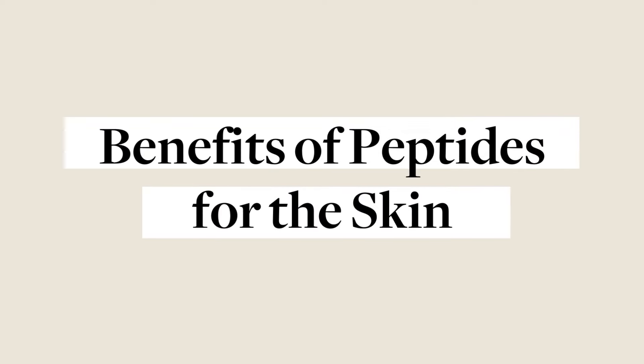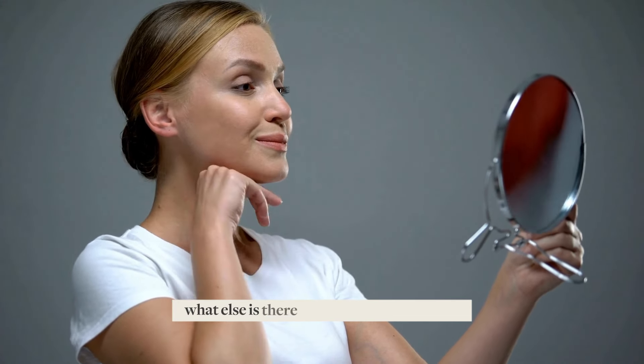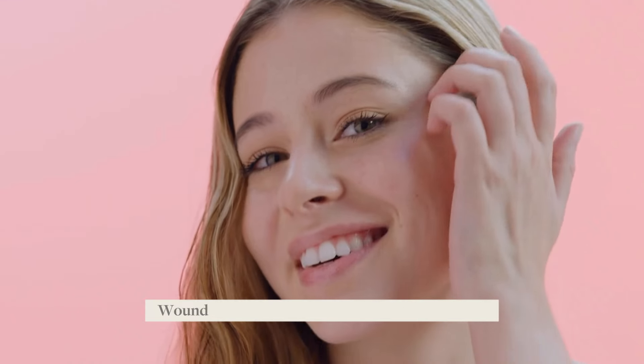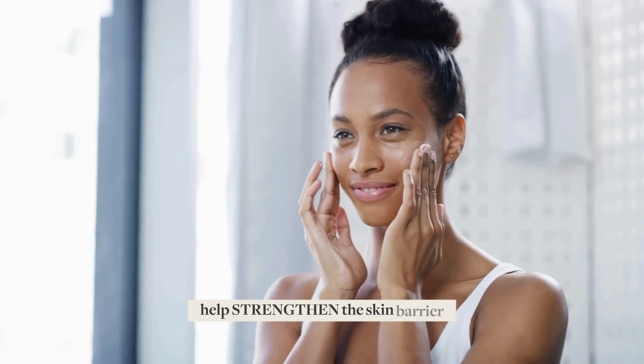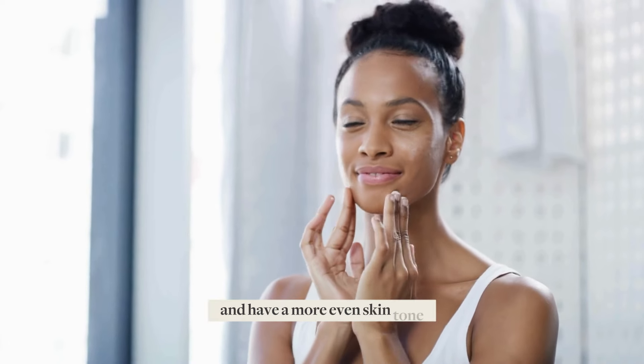Benefits of peptides for the skin. Aside from their anti-aging properties, what else is there to look forward to when you add products with peptides to your regimen? Peptides offer wound healing and anti-inflammatory properties, help improve skin hydration, help strengthen the skin barrier, repair damaged skin, and promote a more even skin tone.